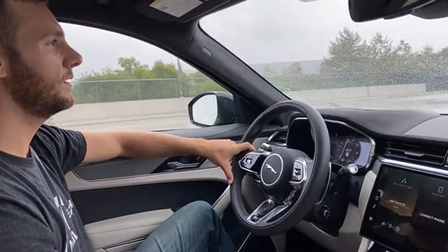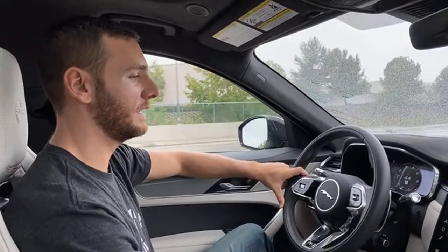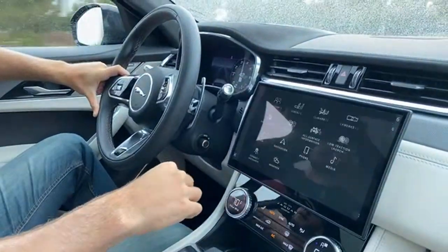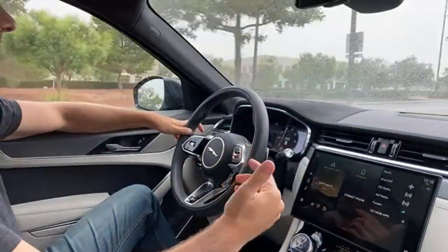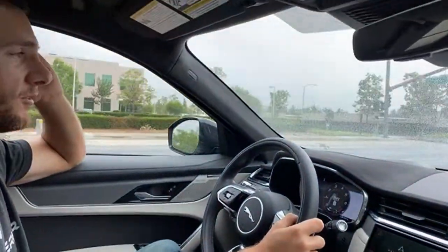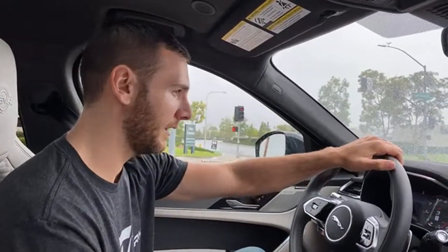Someone asked how the new Pivi Pro compares to the old Touch Pro Duo. Compared to the Touch Pro Duo, the Pivi Pro is way better — higher resolution, faster processing, smarter layout, easier to learn quickly, and super responsive. This is a big upgrade, very much needed, because I think the Touch Pro Duo was holding this vehicle back especially compared to rivals. I would say now it's even better than the system in the Macan, and probably better than the Stelvio. BMW's iDrive is probably still leading it just a little bit, but not by a lot.